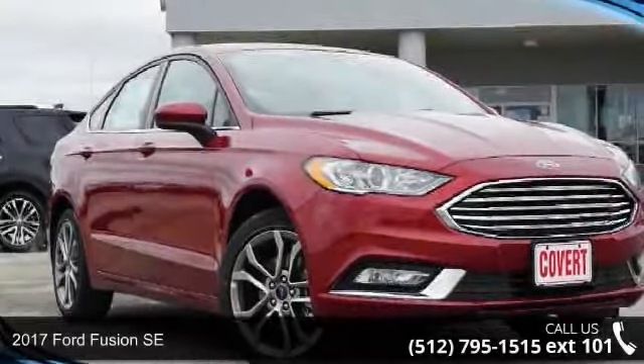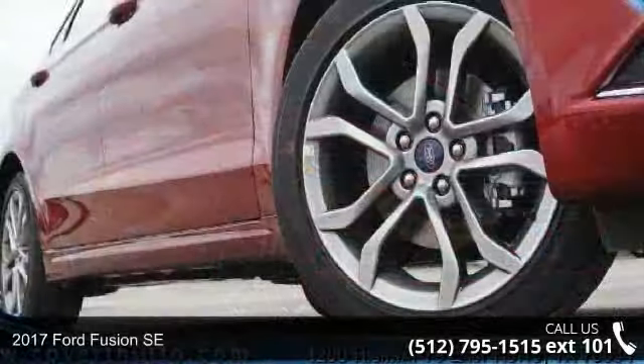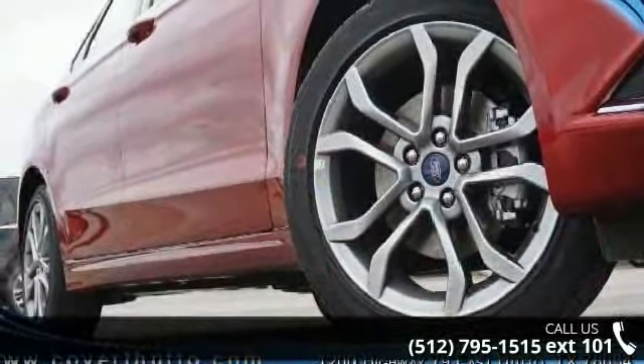Imagine yourself in this 2017 Ford Fusion SE. If you are looking for an automobile with great features, look no further.